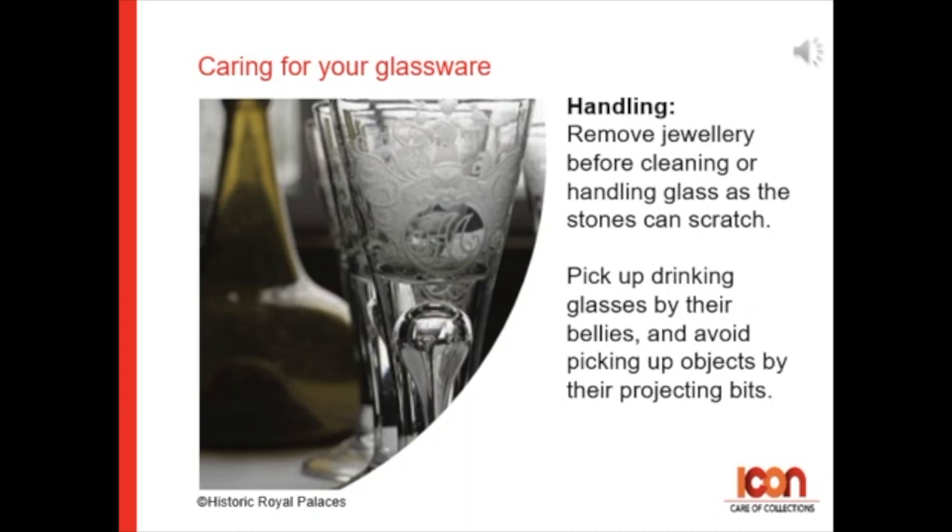Always remove jewelry from your hands before cleaning or handling glasses, as the stones in your rings might scratch it. Pick up drinking glasses by their bellies and avoid picking up any glassware by their projecting bits, as these could snap off.